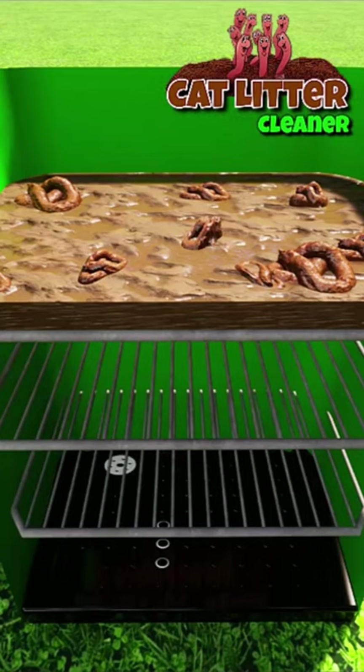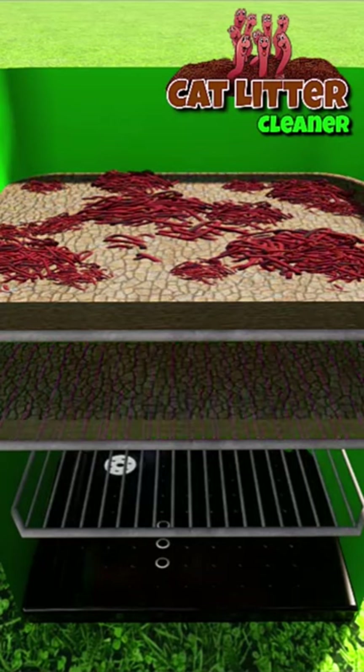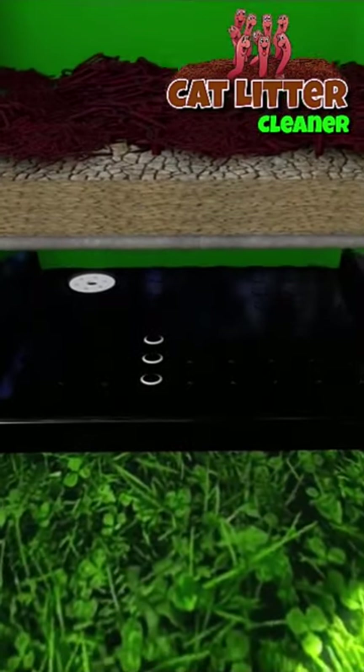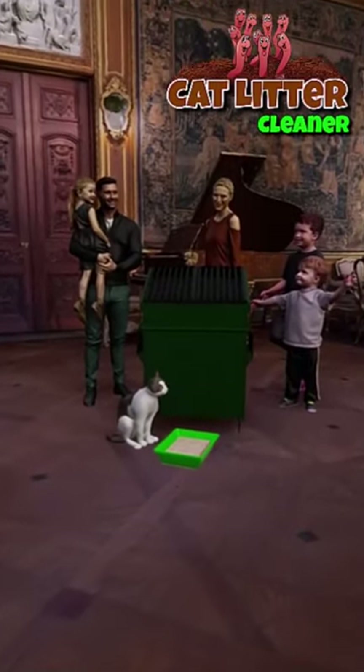Just tip the cat litter into it. Organic red worms and bacteria eat all the cat poop. As the cat litter makes its way down through the organic layers, it ends up coming out cleaner than when it went in.